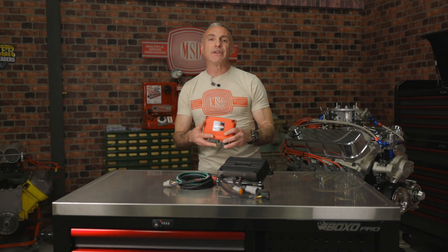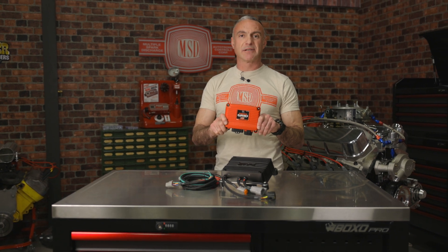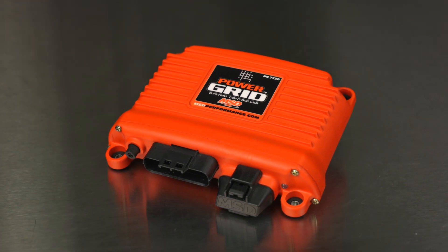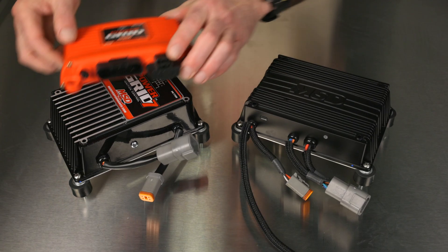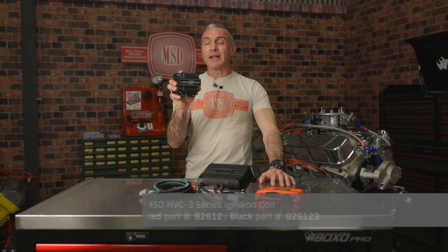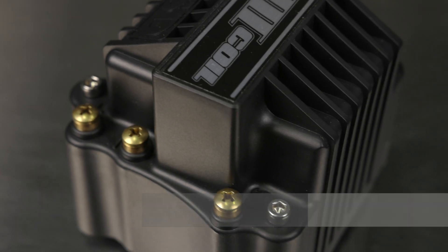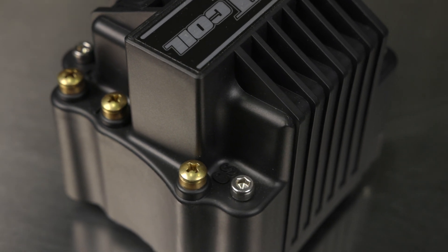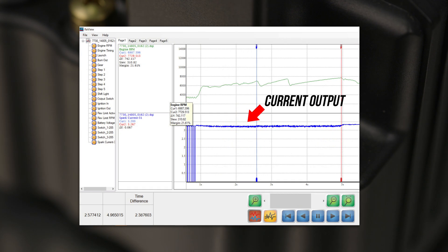Combined with the advanced programmable features of the Power Grid, this ignition delivers everything a racer needs. A Power Grid controller must be used to manage and record all the output and controls of the Pro 600. The ignition housing was developed as a mount for the Power Grid and is plug and play. A new HVC 3 coil was also developed to handle the immense power of the Pro 600, featuring a third terminal called the current sensing circuit, which allows every spark current to be recorded and reviewed with MSD's review software.